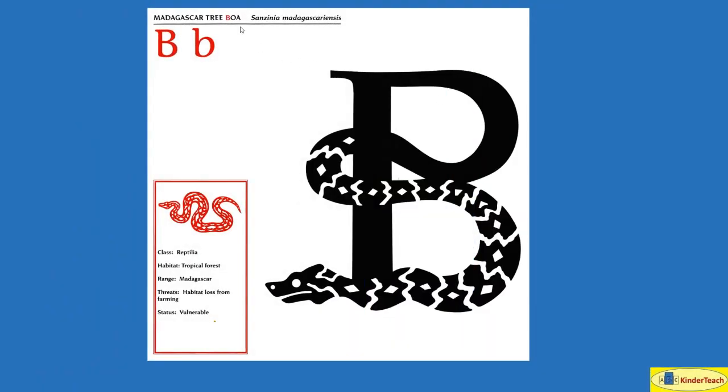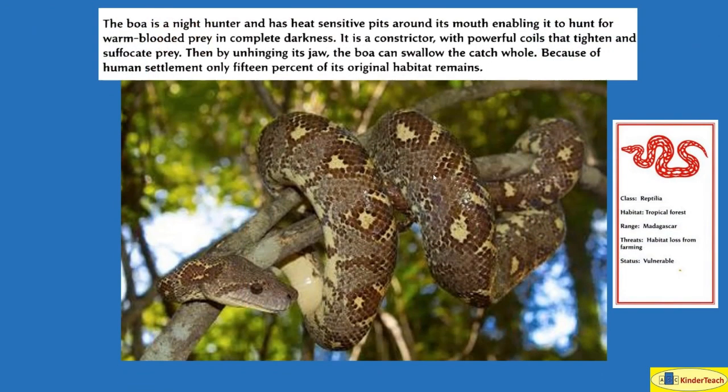Madagascar tree boa. B. The boa is a night hunter and has heat-sensitive pits around its mouth, enabling it — or allowing it — to hunt for warm-blooded prey in complete darkness. It is a constrictor — it squeezes — with powerful coils that tighten and suffocate prey, meaning it squeezes what it eats so it can't breathe. Then, by unhinging its jaw, the boa can swallow the catch whole.